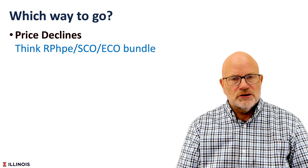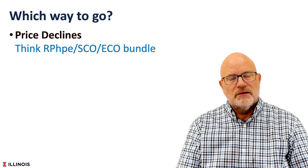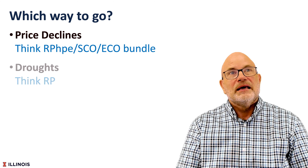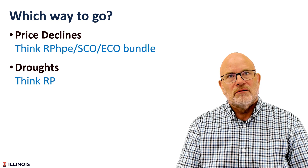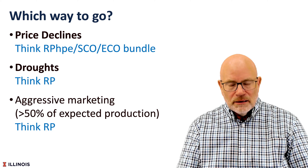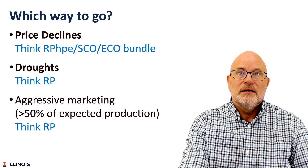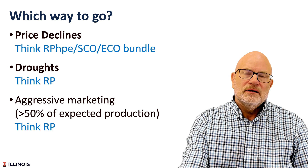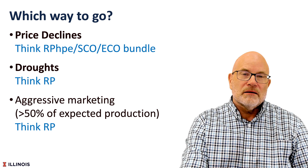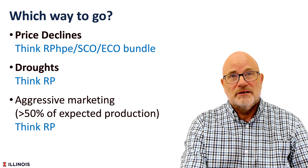So which way should you go? If you're very concerned with price and revenue declines, then think about the RP-HPE, SCO, and ECO bundle. If you are concerned about droughts, think about RP. If you're very aggressive with marketing and think about marketing a lot of grain pre-harvest, you should probably be thinking RP. Aggressive marketing likely means something over 50% of expected production.